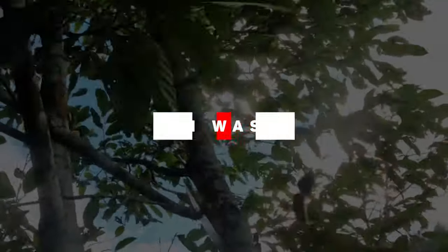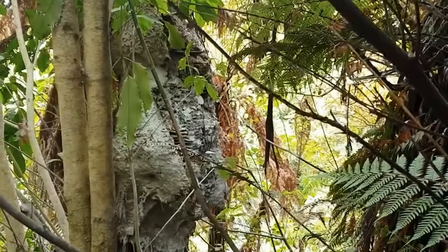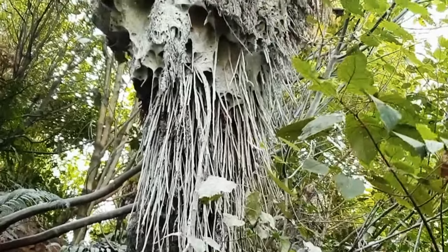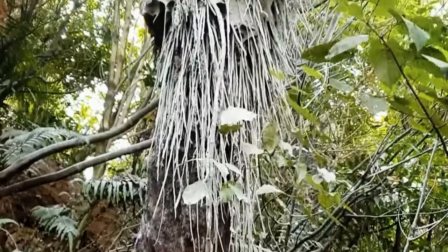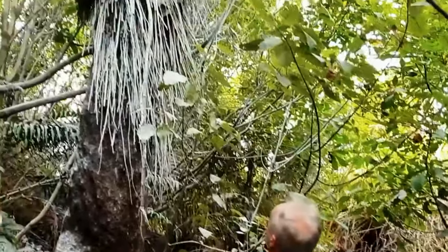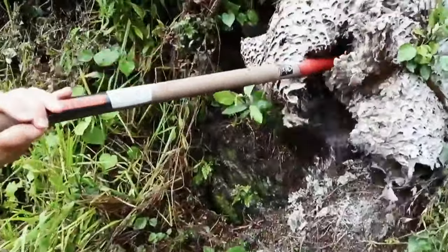Million Wasp Nest. In Rotorua, an exterminator tackled the largest and most challenging job of his career — the extermination of a massive German wasp nest believed to house approximately 1 million wasps. This colossal nest was discovered clinging to a ponga tree in a native bush area near Hamurana, close to Rotorua. Chris Brunel, who operates Baypest Services, is tasked with eradicating the nest, which is positioned high up in the ponga tree on a steep bank. It's estimated that the nest took around three years to build, and the queen or queens are presumed to have never left it.